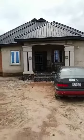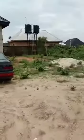It's a three-bedroom bungalow on a 50 by 100 plot, all-round POP, two masters with a visitor toilet outside. This is the main sitting room — all-round POP, as you can see.